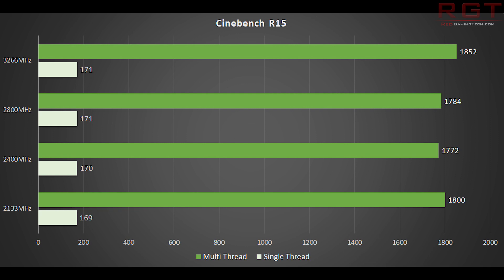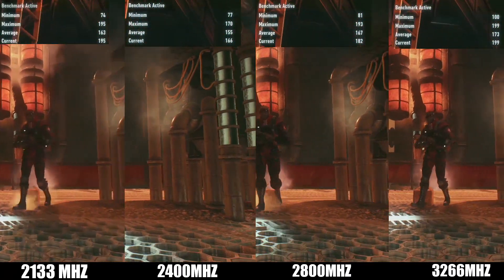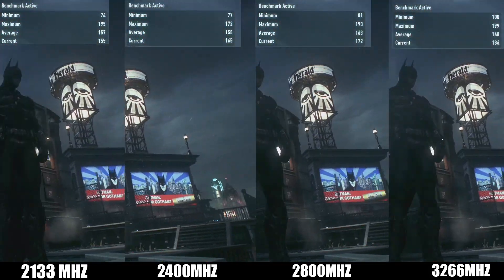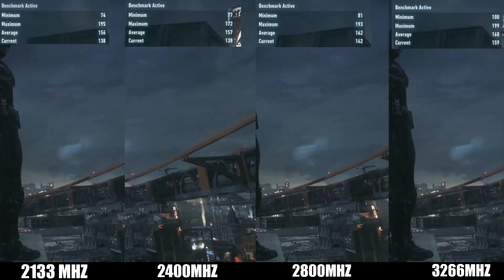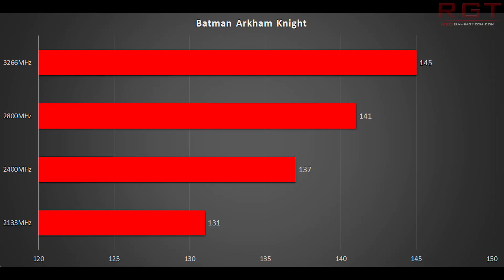One of my favourite benchmarks is actually Batman Arkham Knight. The PC version had numerous problems on launch, but they have been subsequently patched, and I find that this is really good for CPU testing. The other benefit is it actually looks quite visually nice. 3,266 MHz gets us 145 frames a second, with 2,133 MHz producing a paltry 131 frames a second. Batman Arkham Knight, don't forget, is a DX11 game.